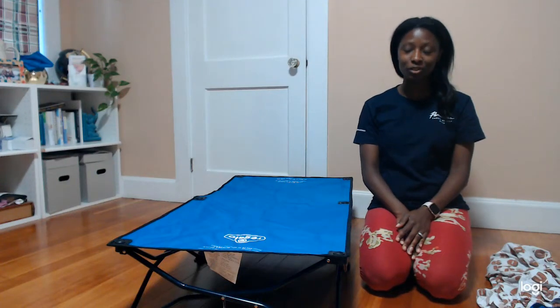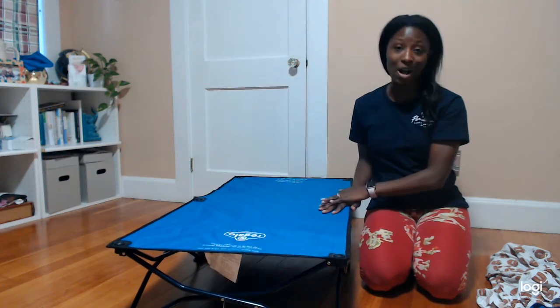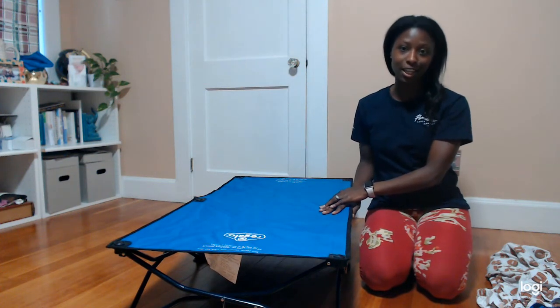Hi everyone, welcome to Baby O and I Reviews. Today we are going to talk about the toddler cot and how awesome it is and how much you need it for your next vacation.